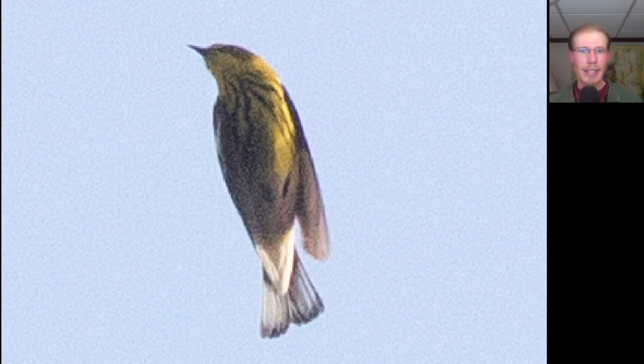We had our first several indigo buntings of the season, and you just look at the males and you can't even believe that birds could be such a beautiful color. Here we have another warbler high overhead — it's yellow underneath with a lot of streaking to the upper breast. This is a Cape May warbler.